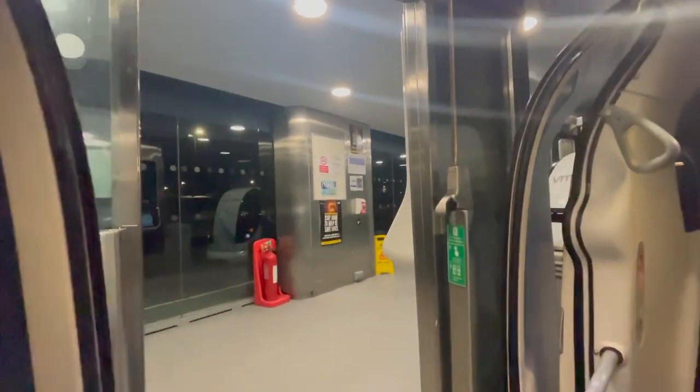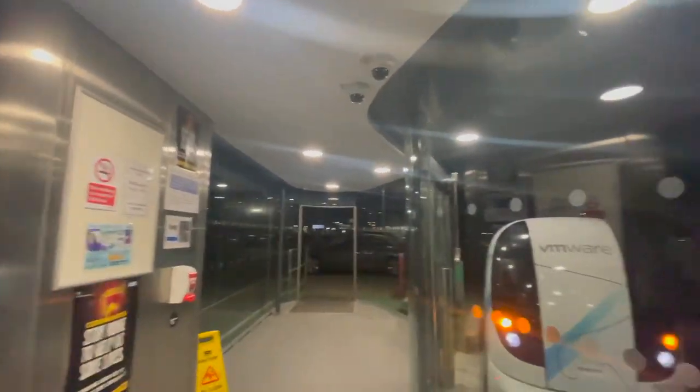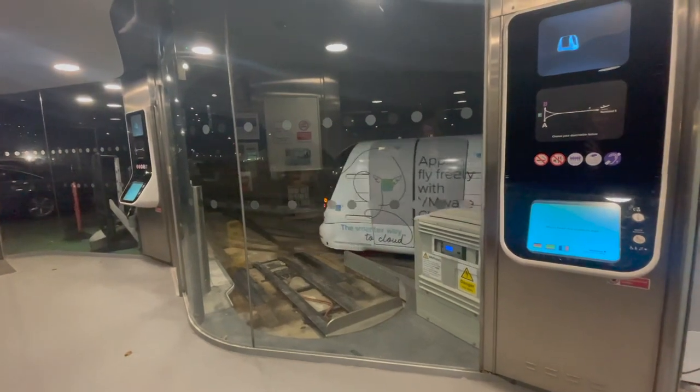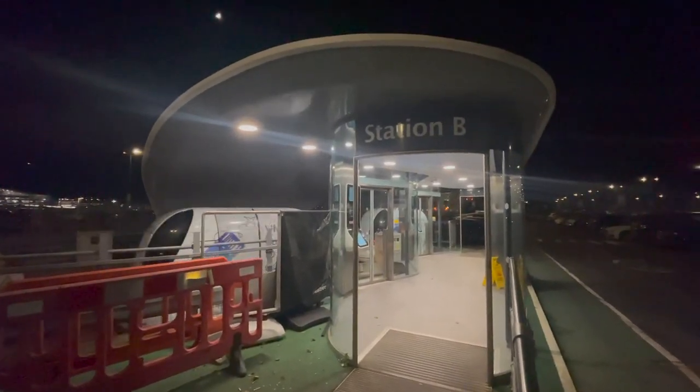If you want to try out the Heathrow pods, head to Terminal 5 or the pod parking car park. Pods run every day from 4am till half past midnight. Good night. Hello. Oh my god, welcome to the future.